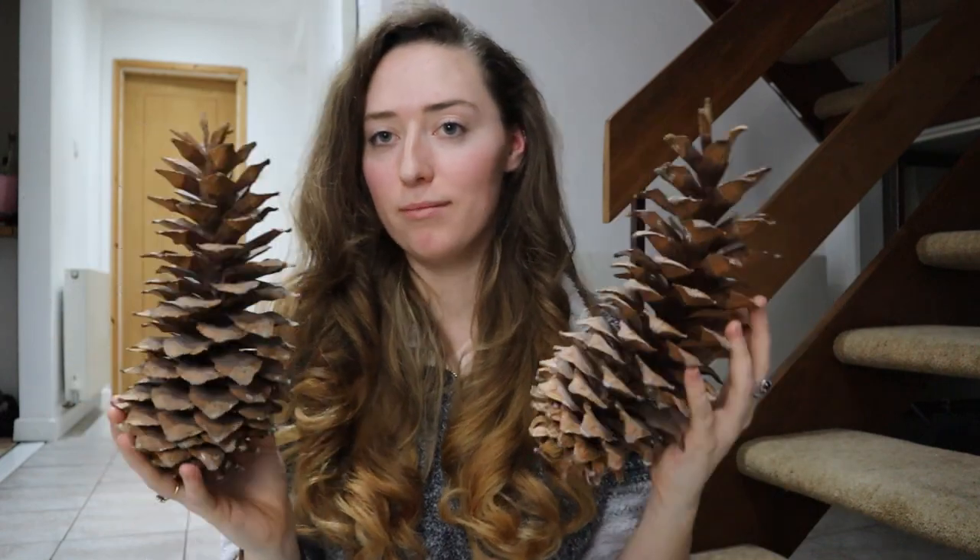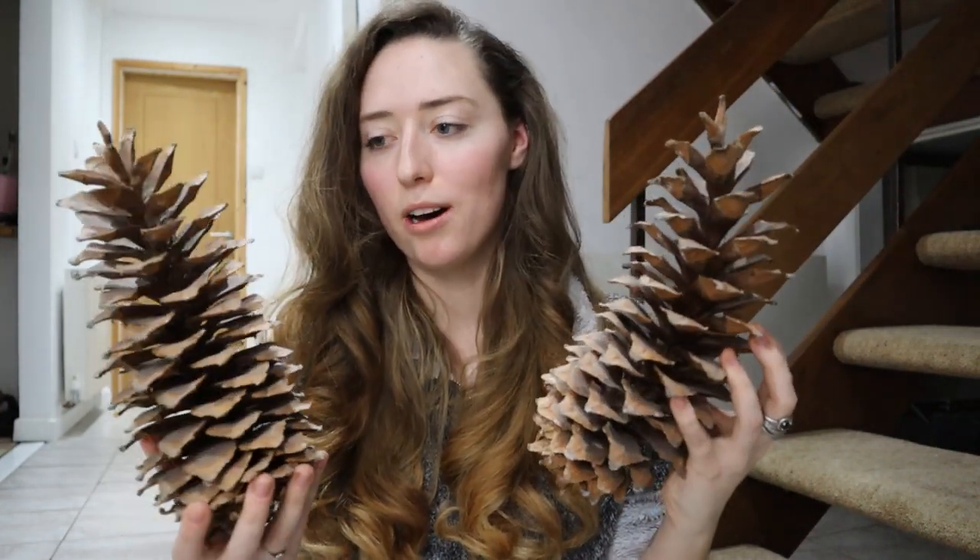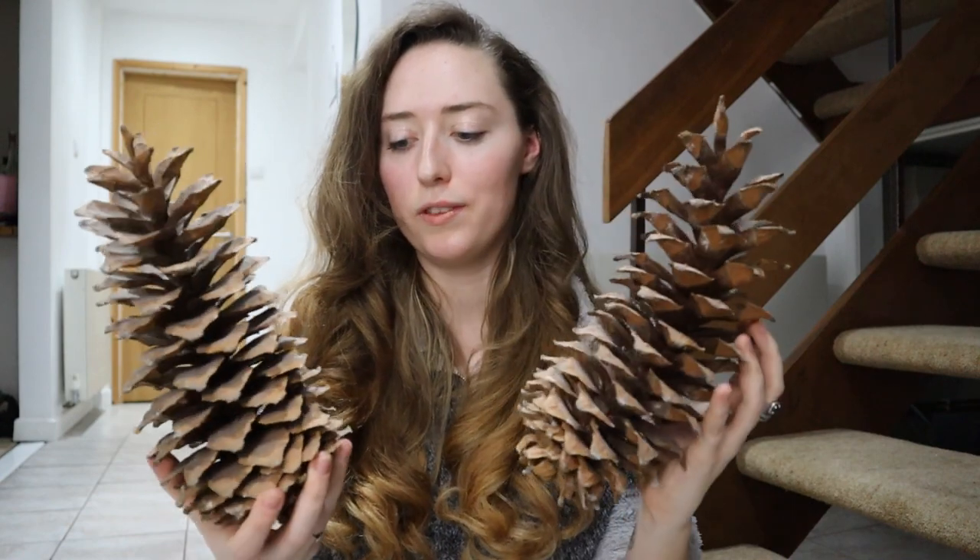I'm just really impressed by them. I've seen big pine cones before, but only in museums, so when I found my own ones I was like — oh yes. And they've lasted quite well. I do try and look after them, but I always worry that they might fall apart on me. I don't want all of these bits to fall off, so I might need to look up how to look after them.